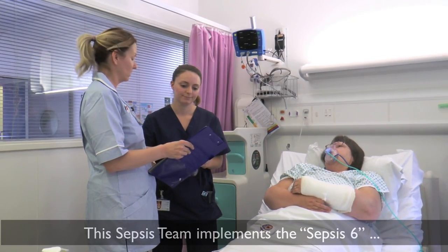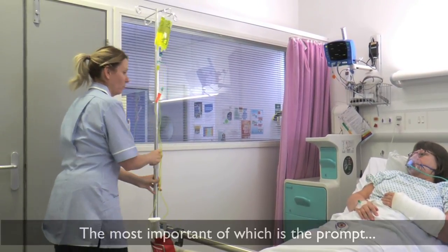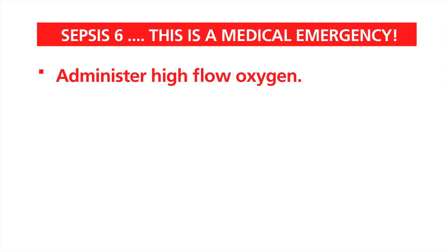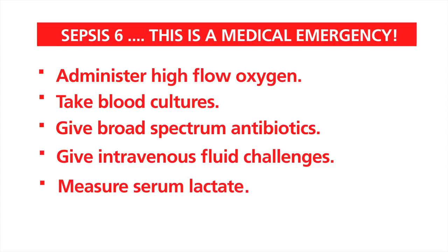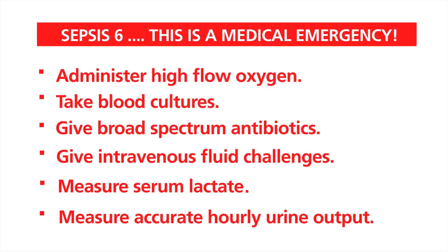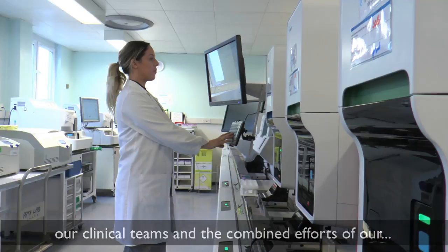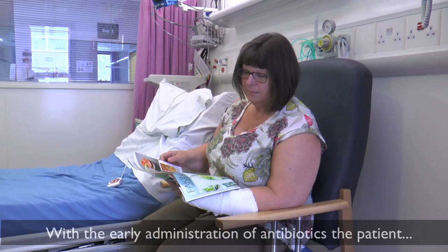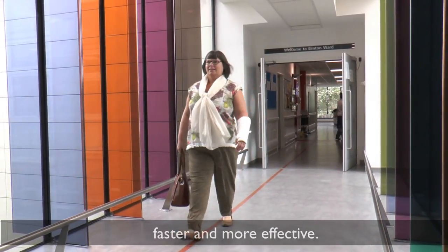The sepsis team implements the Sepsis 6, which consists of three diagnostic tests and three therapeutic steps to be delivered as rapidly as possible. The most important is the prompt administration of antibiotics. The Sepsis 6 requires the administration of high flow oxygen, the taking of blood cultures whilst giving broad spectrum antibiotics and intravenous fluid challenges. It also requires the measurement of serum lactate and accurate measurement of hourly urine output. This work would not be possible without the dedicated work of clinical teams and the combined efforts of blood science, microbiology, and pharmacy teams. With early administration of antibiotics, the patient has a far better chance of a rapid recovery. Together, we are making the treatment of sepsis faster and more effective.